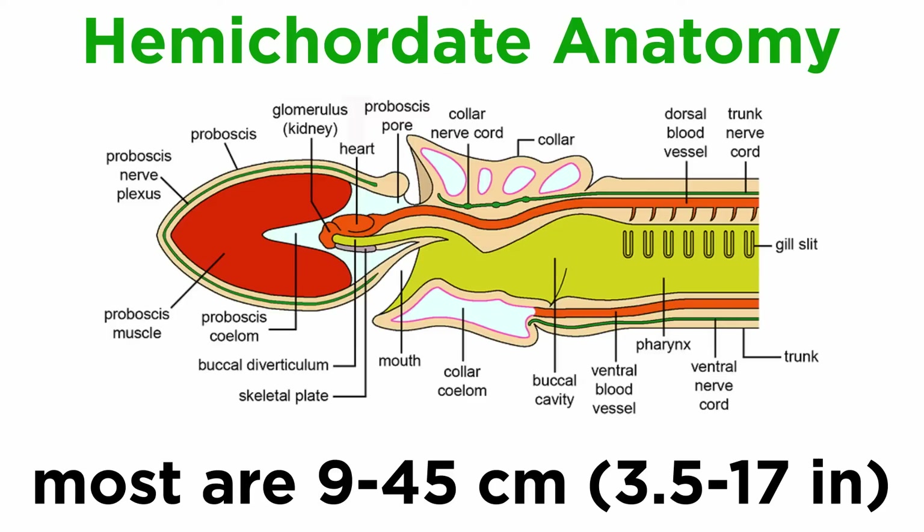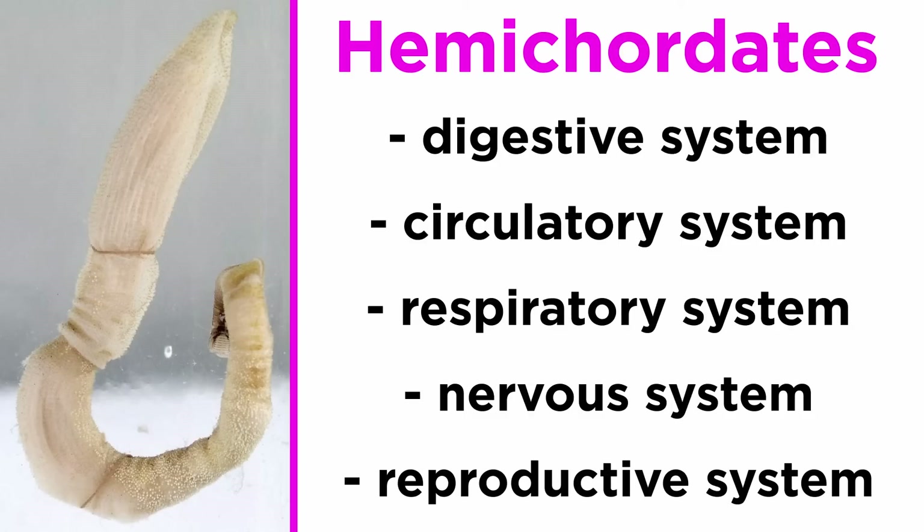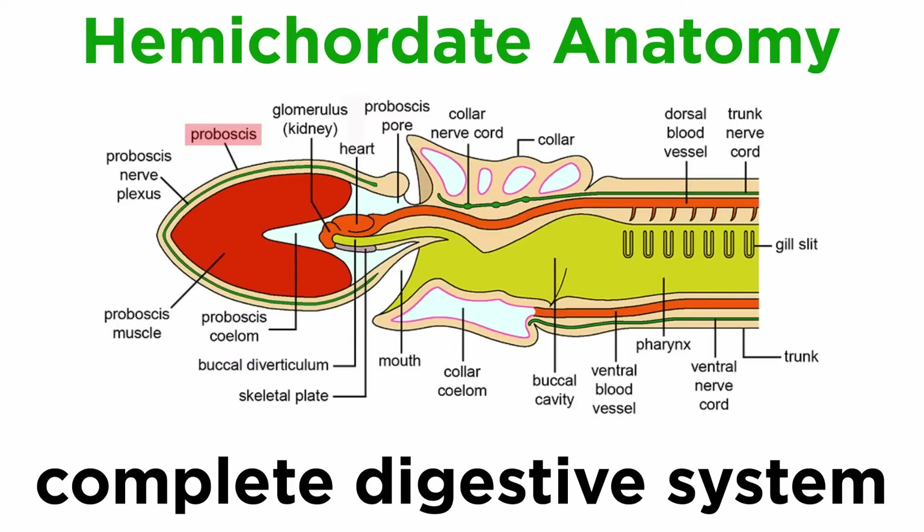Most species range in size from 9 to 45 centimeters, or 3.5 to 17 inches, but the largest can reach lengths of 1.5 meters or more — longer than 5 feet. Hemichordates have digestive, circulatory, respiratory, nervous, and reproductive systems. Most are detritus feeders that take in large amounts of sand or mud and extract organic material, while others feed on organic matter suspended in the water. Their digestive system begins with their flexible, active proboscis that can probe surroundings and push food into the mouth cavity, which is ventral to the proboscis.